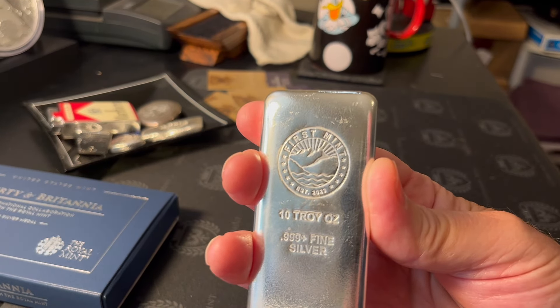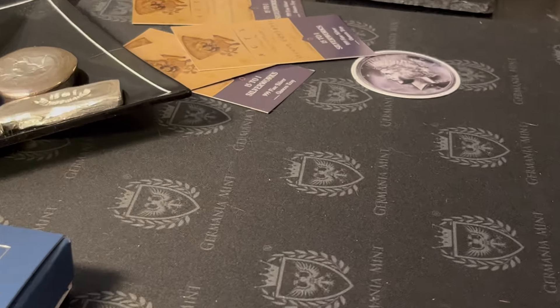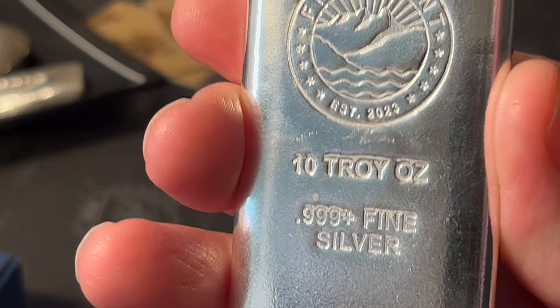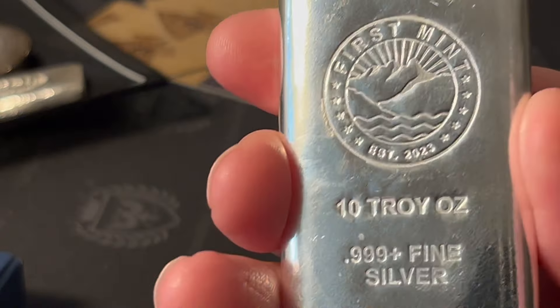Let's see if we can get the image to expand here. Hold on one second. There is the image — very nicely done, very shiny bar. I like that a lot. So I wanted to show you that first.